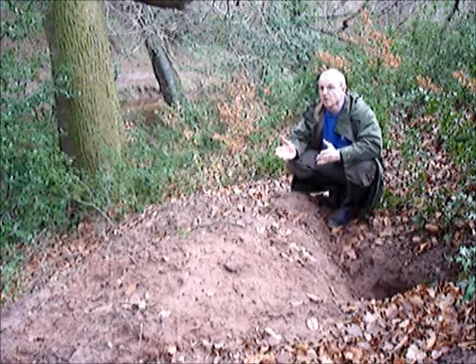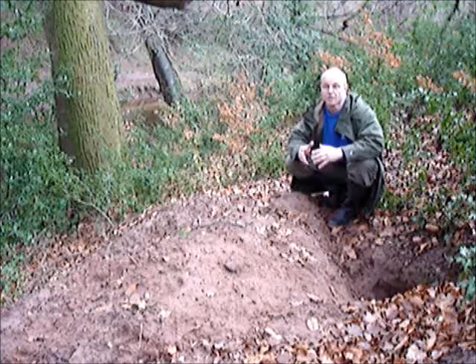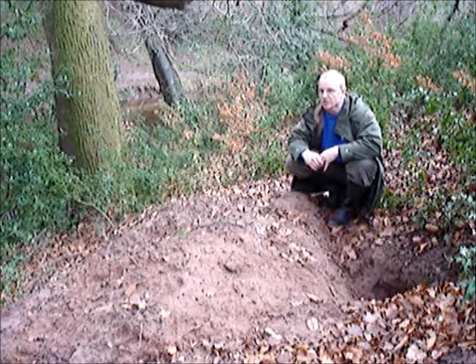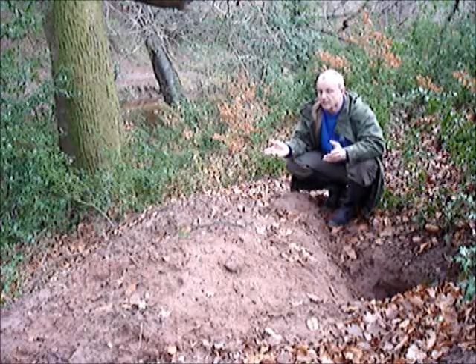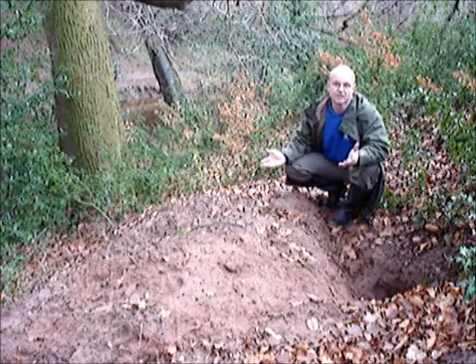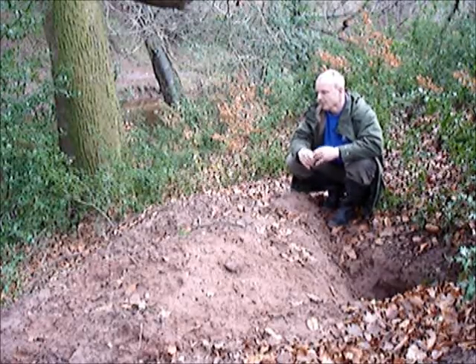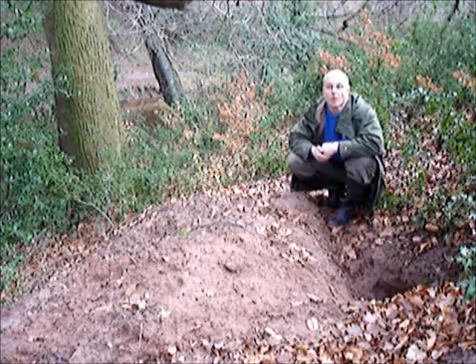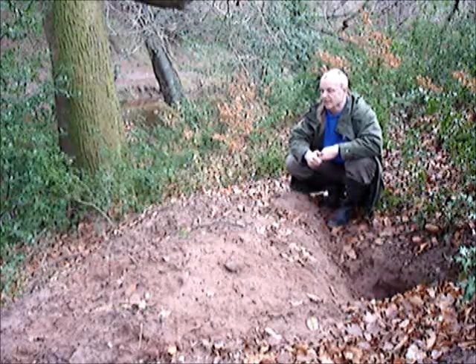Sometimes they do, and sometimes we have to take that difficult decision to close the set down and to move the badgers on, but this is really a last resort — the last thing we want to do. Because it's not only time and money and the resources it takes to do it, but you're causing disturbance to the badgers. And what are they going to do? They're going to go 10 metres down the canal and dig another set, and we might not know where that set is, might not be able to monitor it, might not know about it till it's too late.